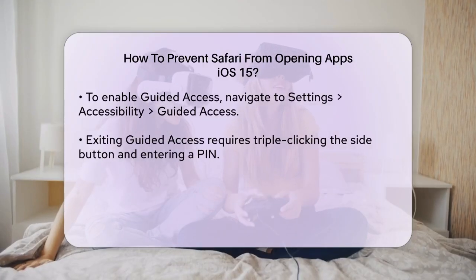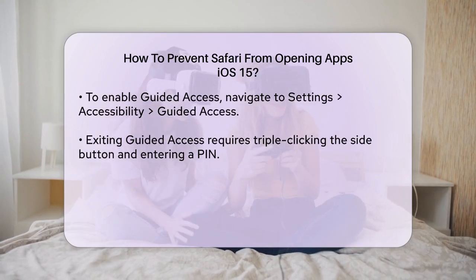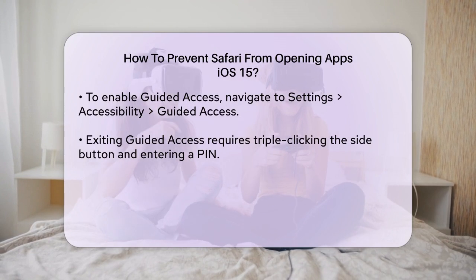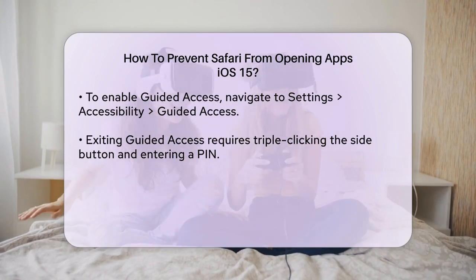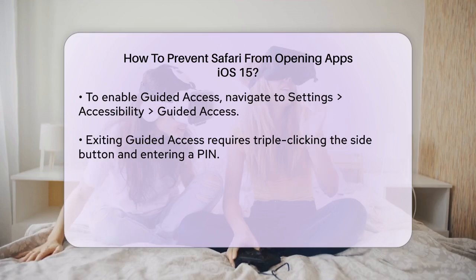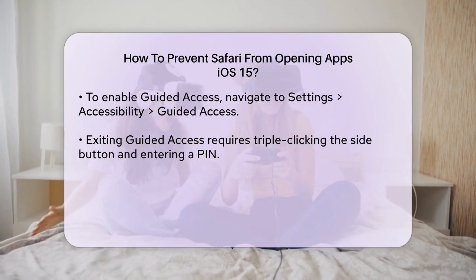This method adds an extra step but gives you more control over your browsing experience. For a more drastic measure, you can use Guided Access. This feature lets you lock your device to a specific app — in this case, Safari. To set it up, go to Settings > Accessibility > Guided Access and follow the prompts to activate it.